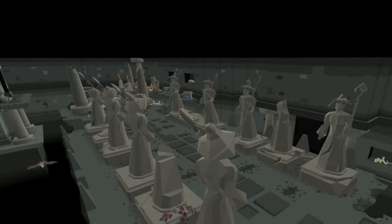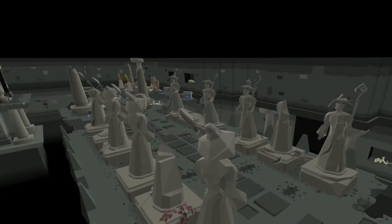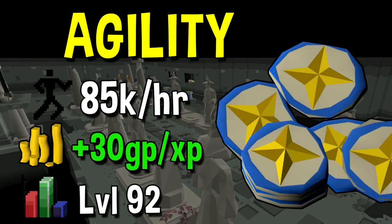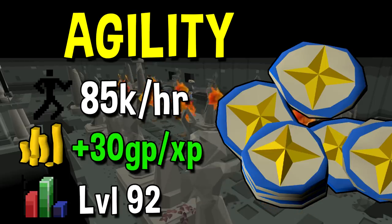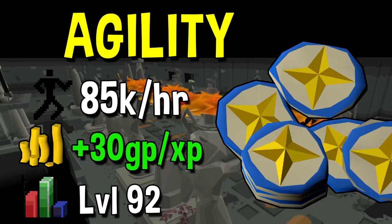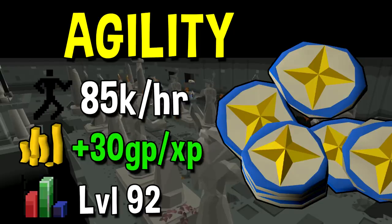Next up we have Agility, which is the slowest method in the entire game. When you take into account tick manipulation, that bumps up any of the other contenders above the Agility experience rate. Unfortunately for Agility, the quickest training method right now is the Hallowed Sepulchre, which generally gives you around 85k per hour. Pre-nerf I did see people get up to 100k per hour, but I'm not sure how attainable that is now. The GP per XP is actually positive at 30 GP per XP. To unlock this method you will need level 92 Agility.